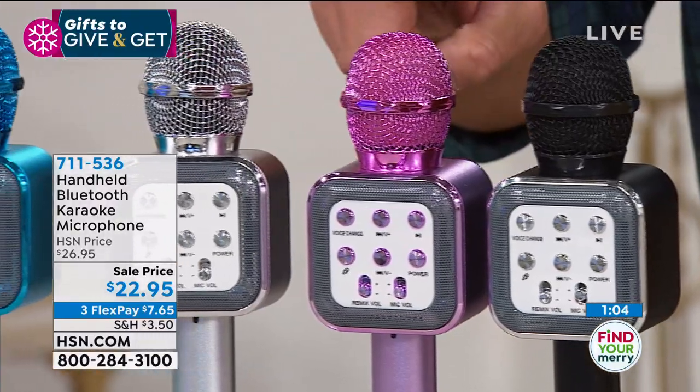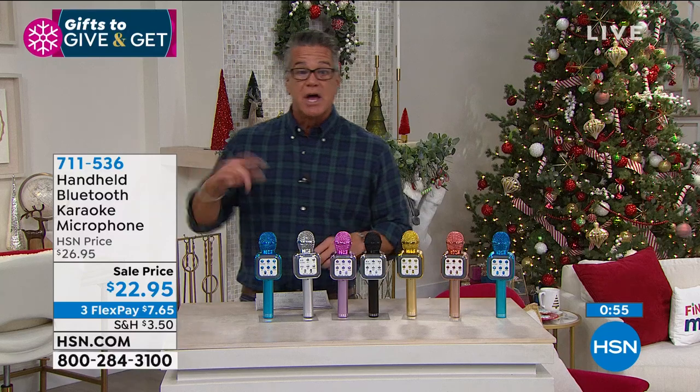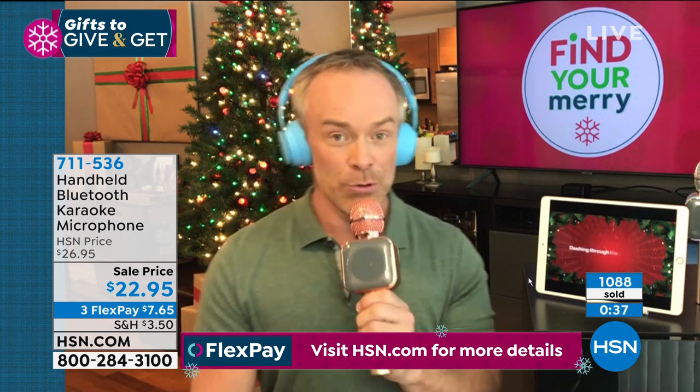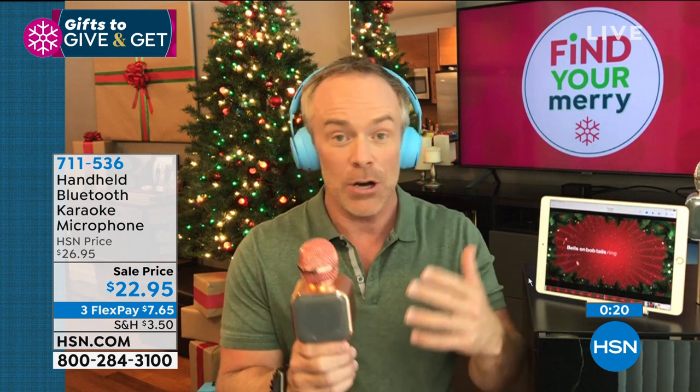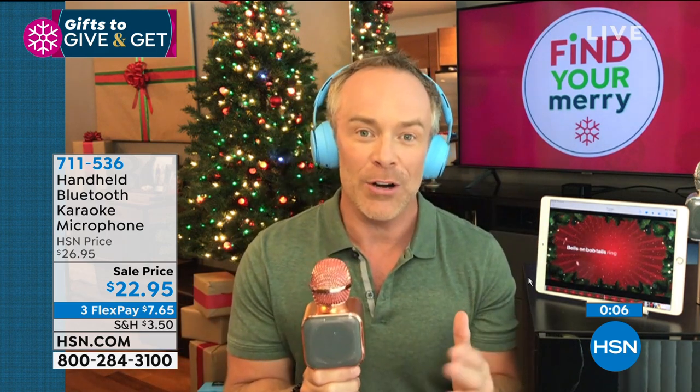The two most popular colors are purple and rose gold, with aqua blue also popular. It's only $22. You pair it to a tablet or phone — all the tracks are right there — find any song on YouTube or a karaoke app and you're off. It's entertainment not just for Christmas but birthdays, barbecues. I even got one for my brother-in-law to use as a PA at his soccer camp — getting kids' attention for fourth and fifth graders. A total no-brainer. Entertaining at home is what we're all doing.